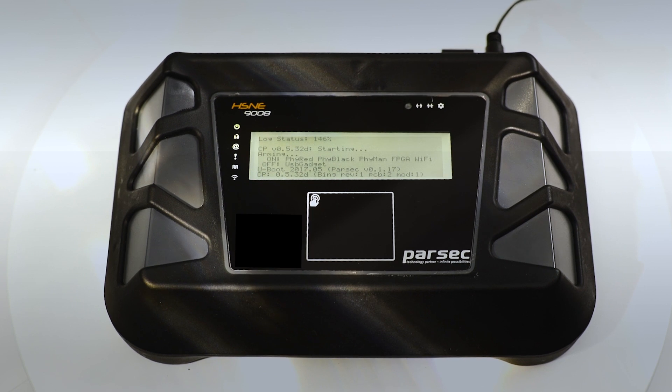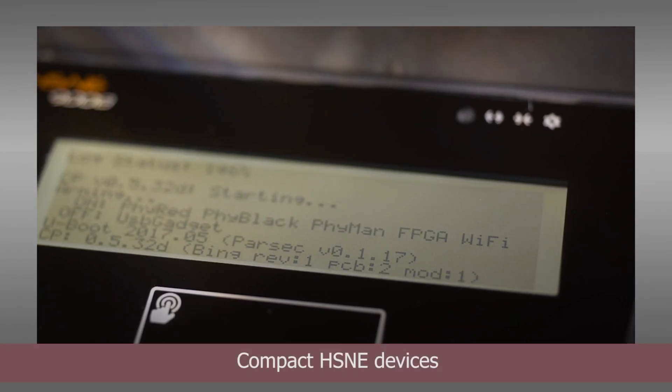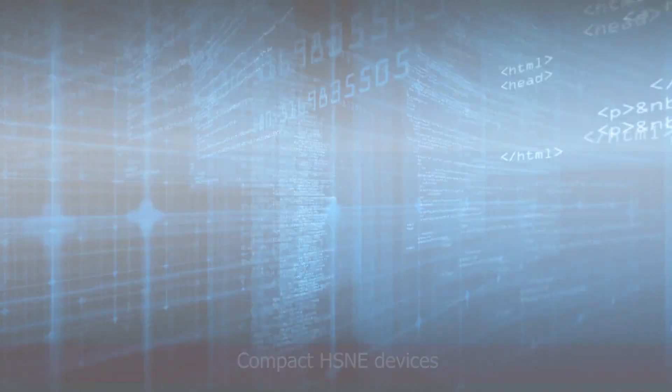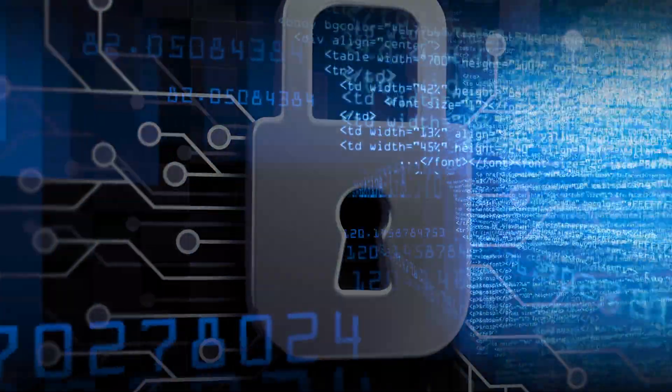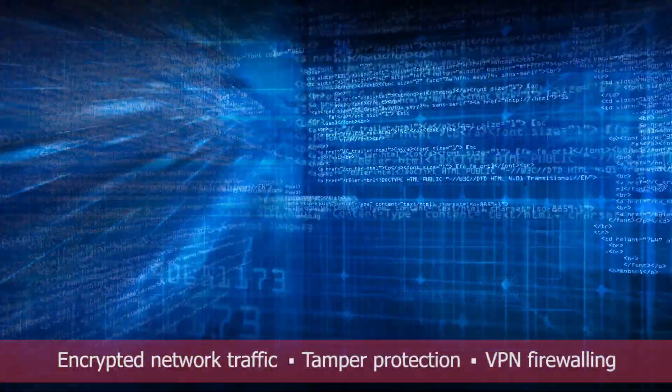Our compact, easy-to-use HSME devices not only enable proprietary client-supplied algorithms, but cryptographically authenticated secure administrative access as well.